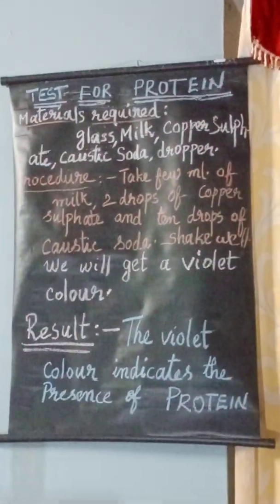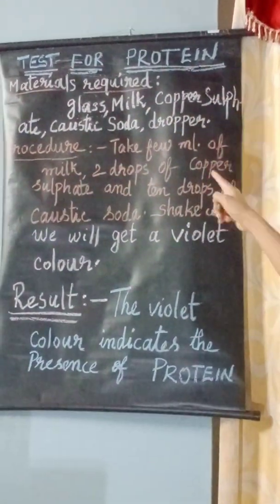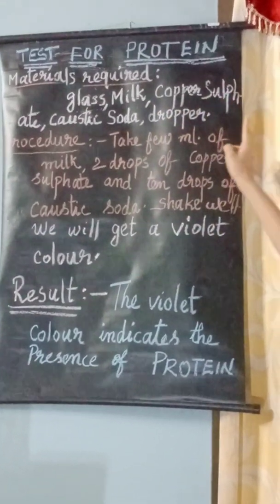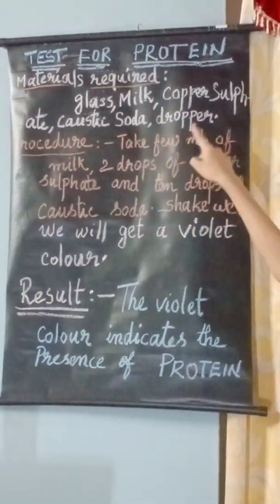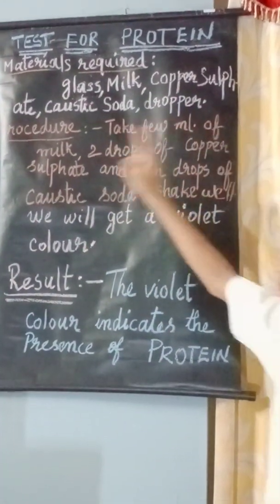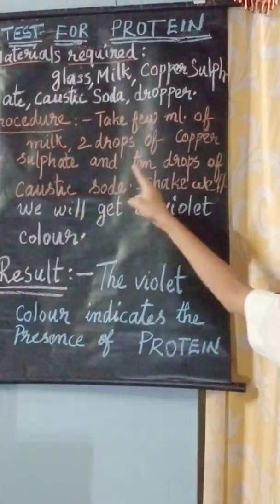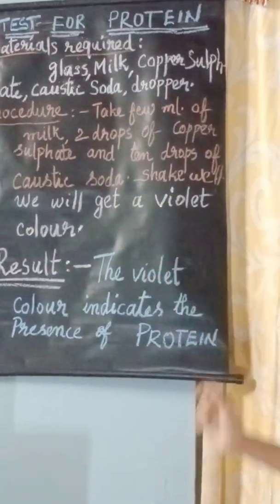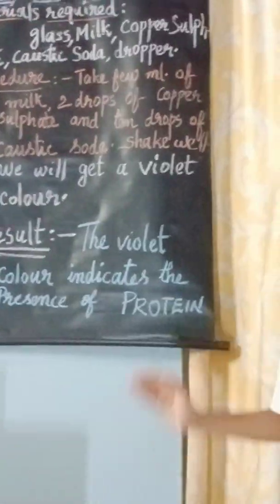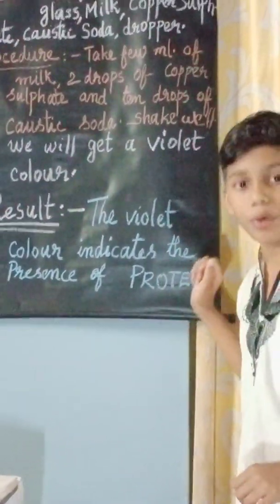Test for proteins. Once again, I am repeating. What is our aim? Test for proteins. Materials required: glass, milk, copper sulfate, caustic soda, dropper, and a spoon. Procedure: take a few ml of milk, add 2 drops of copper sulfate and 10 drops of caustic soda, and shake it well. Then its color changes into violet color. The result: the violet color indicates the presence of proteins.